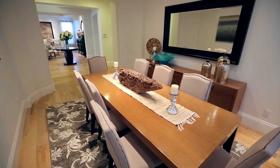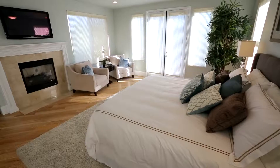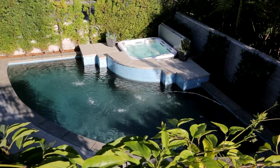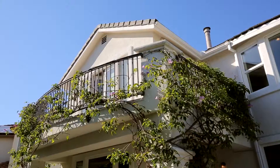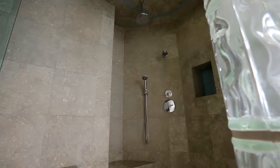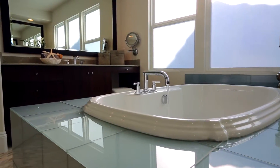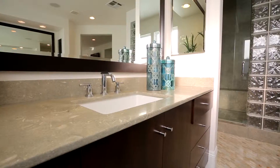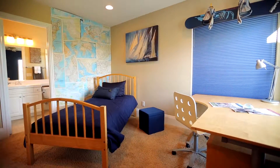Once upstairs, the luxurious master bedroom retreat, complete with a Juliet balcony overlooking the private backyard, will be sure to leave you speechless. The completely remodeled master bath features an oversized steam shower with dual heads and seagrass limestone heated floors, makeup vanity, custom mirrors, and built-in closet organizers.